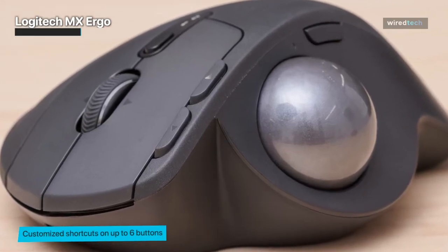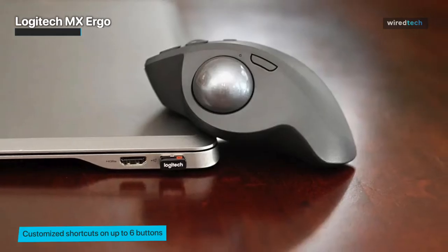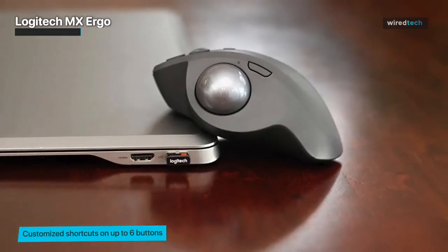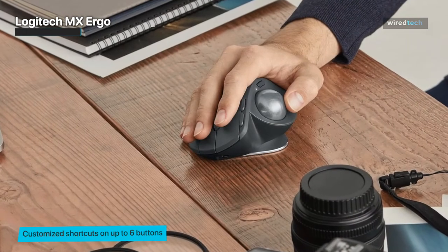If you're looking for a trackball mouse that combines comfort and functionality, the Logitech MX Ergo is the perfect choice. Get your hands on this fantastic trackball mouse through the link in the description.